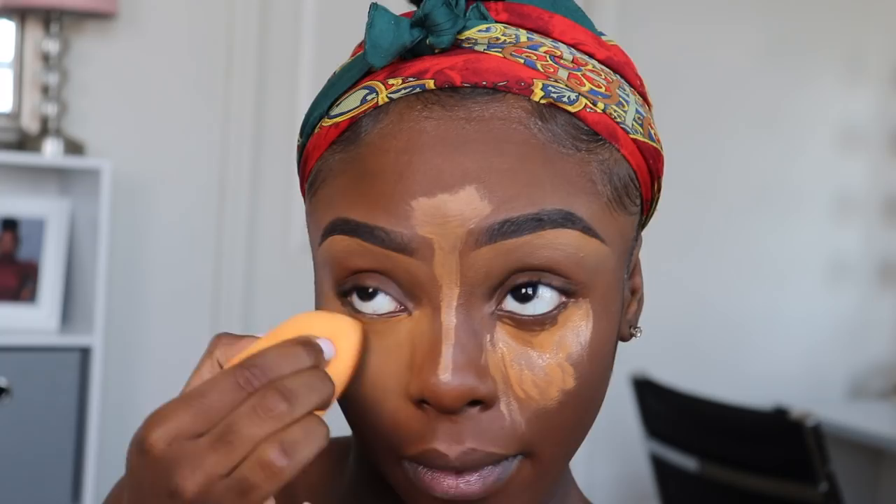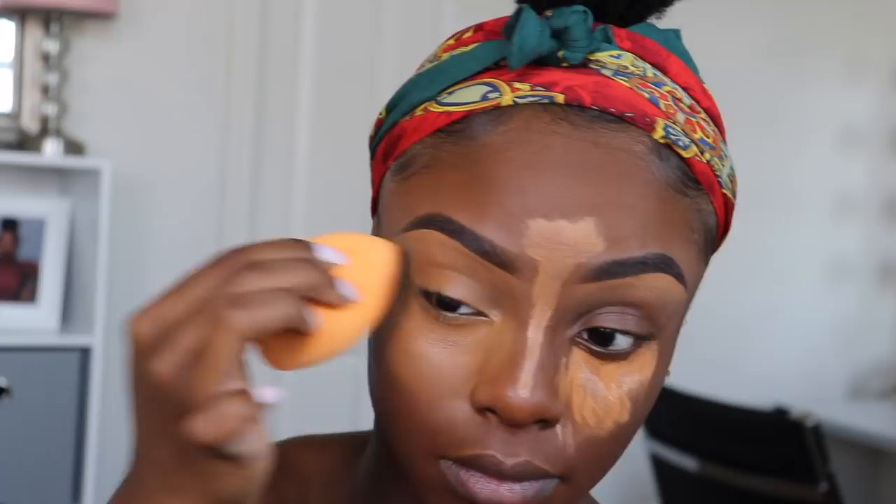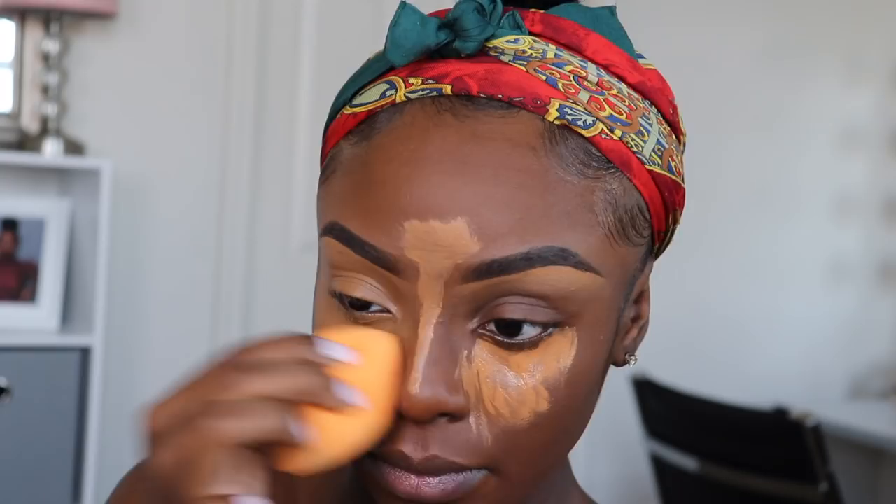This, to me, is the most crucial part of any makeup application. Your concealer needs to be blended out so seamlessly. If not, you'll either look patchy or like a ghost — and yeah, we can't go outside like that.